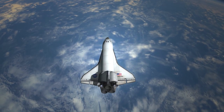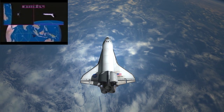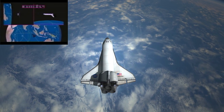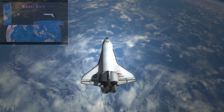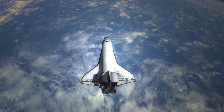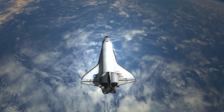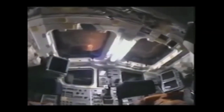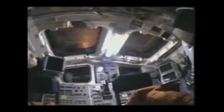We do our deorbit burn somewhere over the Indian Ocean, about 12,000 miles away from our landing site in Florida. We're traveling over 17,000 miles per hour, and our deorbit burn only slows us down by about 200 miles per hour. So when we reenter the atmosphere, we're traveling pretty fast. We get a really good light show — bright flashes out the overhead windows as the plasma goes around the vehicle, and out the front window you can see the glow of the nose as it heats up, going through various colors. It's a great show.